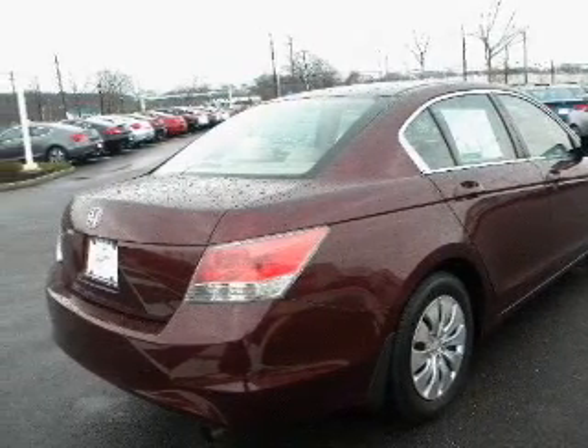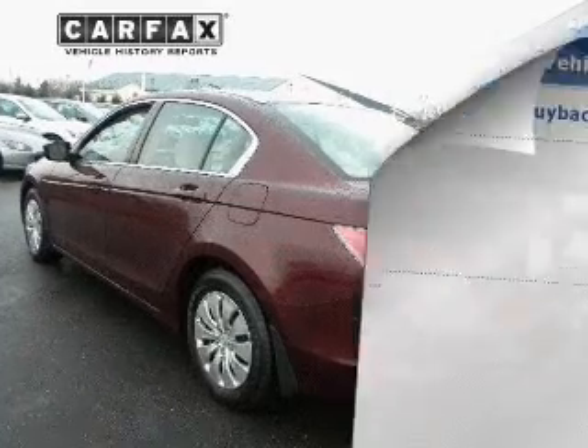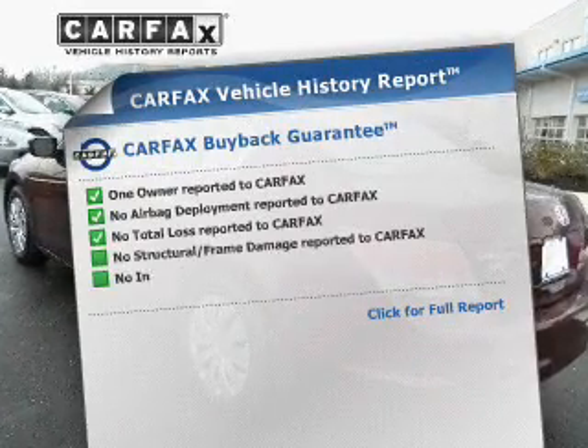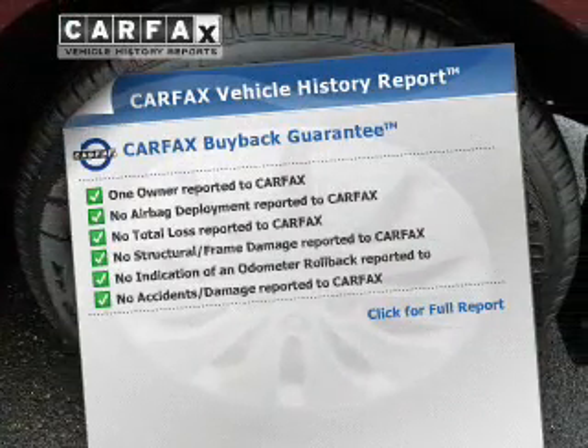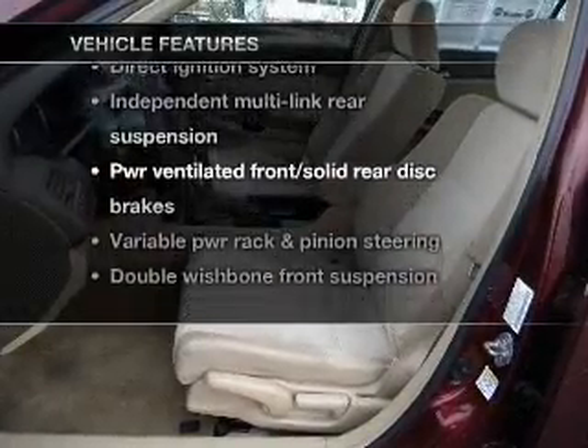Premium wheels lend a distinctive appearance. Brake safely with the Anti-Lock Braking System. Know the history on this ride and greatly reduce your buying risk with the included Carfax Vehicle History Report. Plus, enjoy these notable features that are included in this vehicle.